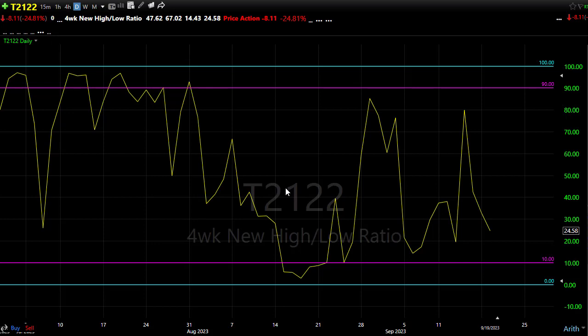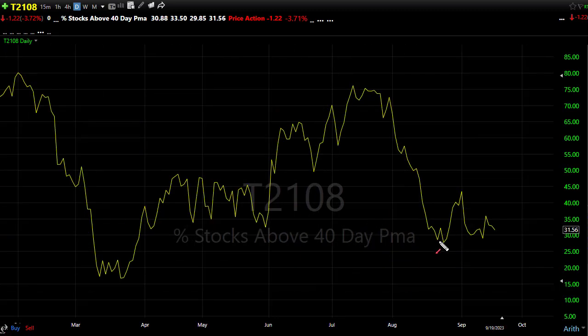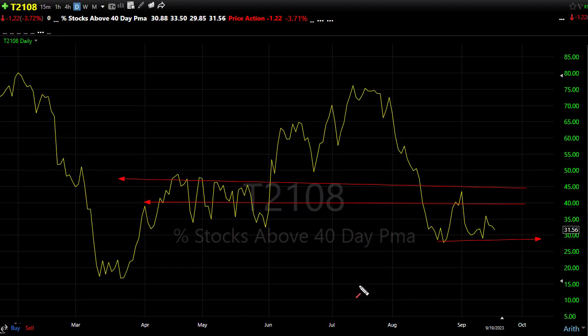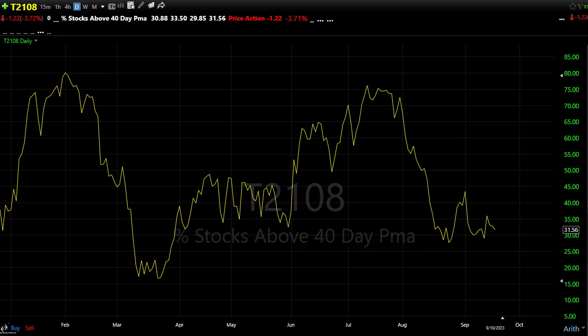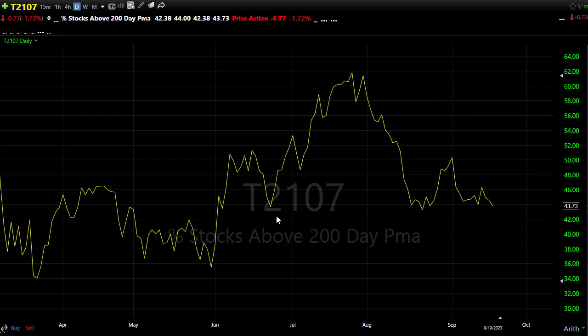T2108: the good news is we pulled back but didn't break those lows, so we're in pretty good shape. About 31.5% of stocks are above their 40-day, and maybe we can push up off of that to start testing resistance areas and relieve some selling pressure — if the data supports the bulls. If we break these levels, watch out below because we can move sharply and quickly lower. T2107 is not quite as good — we didn't break the lows but we tested them hard. At one point during the day we were actually below this level, but we're holding in there.